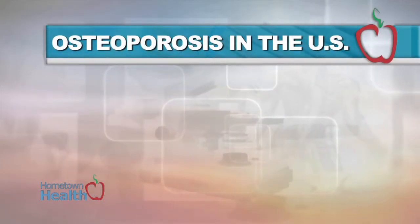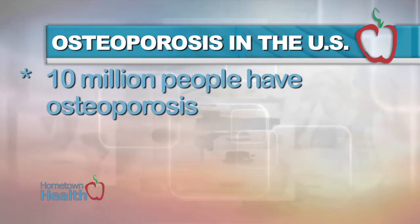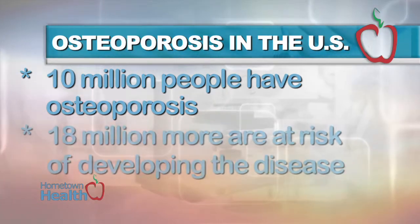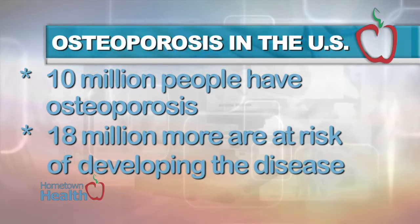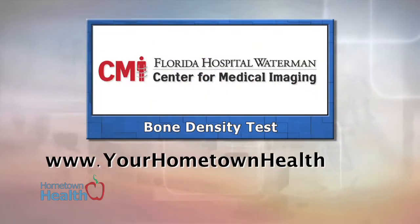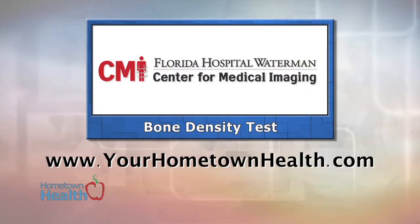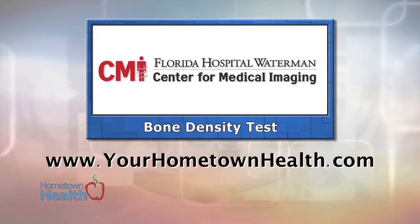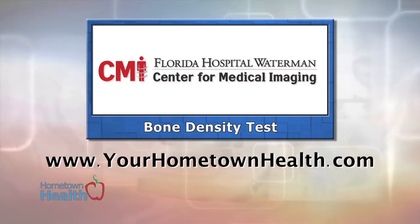According to the National Osteoporosis Foundation, in the United States alone, 10 million people have osteoporosis, and 18 million more are at risk of developing the disease. For more information on CMI's numerous imaging procedures and board-certified radiologists, please click the bone density test story link on our homepage, yourhometownhealth.com.